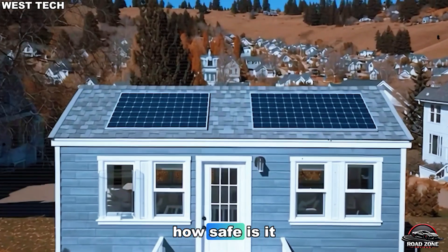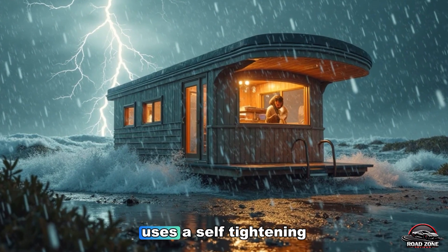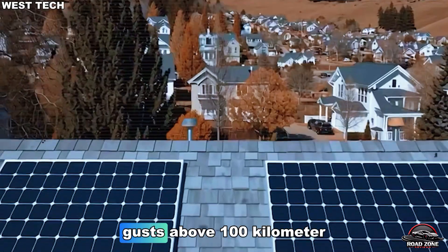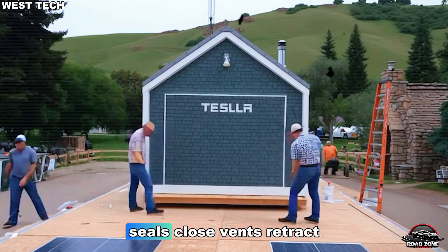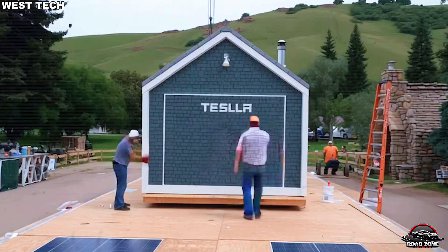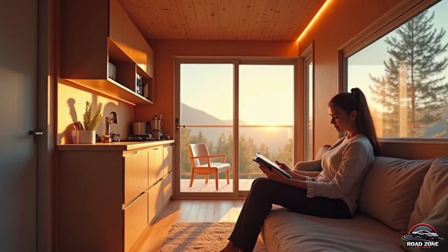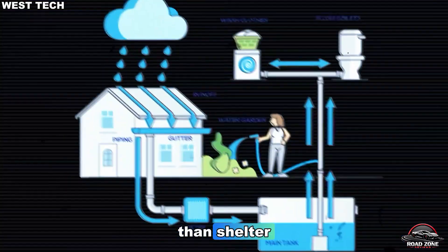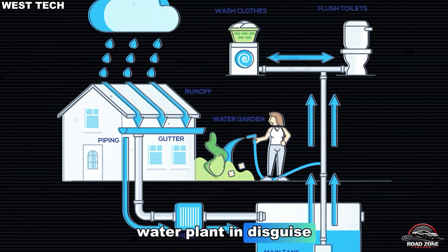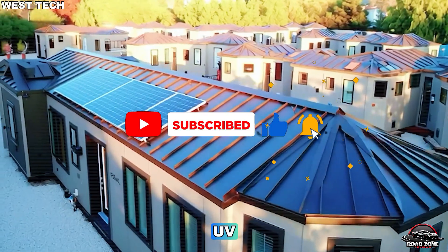Can it really survive the real world? A tiny home is only useful if it's stronger than the storm. Tesla's weather-sealed shell uses a self-tightening design. When wind sensors detect gusts above 100 km/h, the house automatically activates storm mode. Seals close, vents retract, and ballast tanks fill with 400 liters of water, lowering its center of gravity for stability. This isn't a cabin — it's a survival pod engineered by Tesla. The roof generates power, collects rain, and channels both into sealed routes that resist UV damage and corrosion.